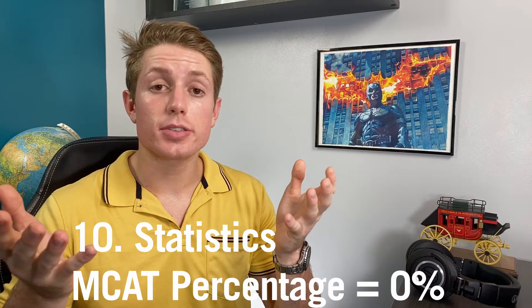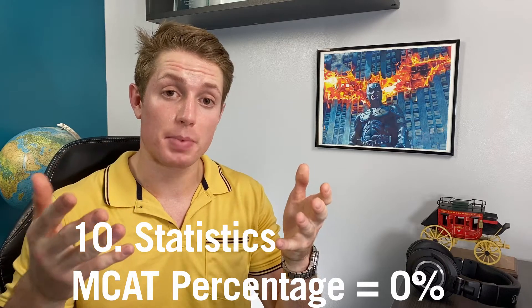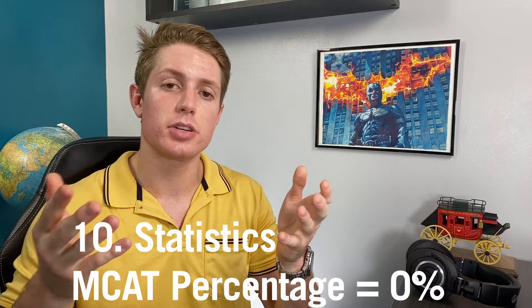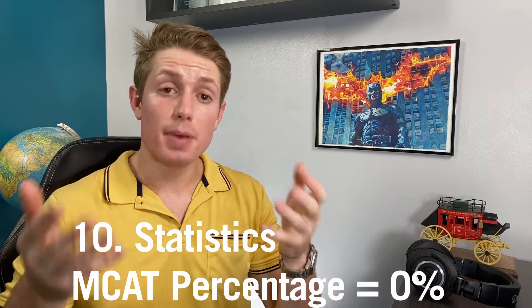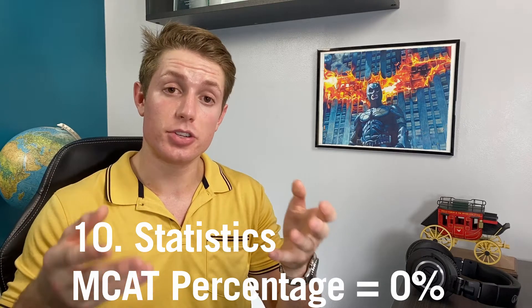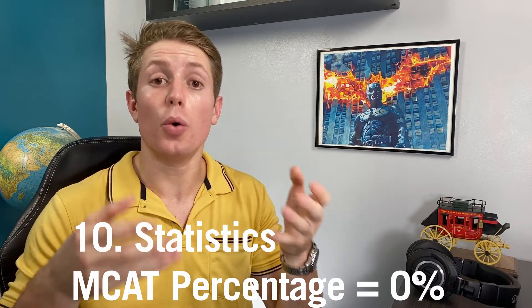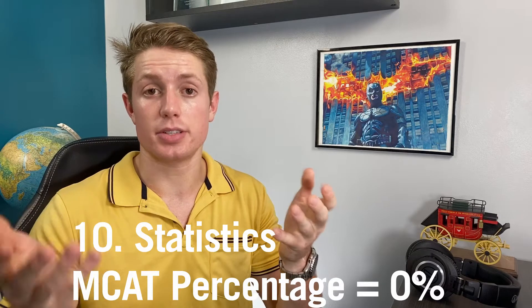Starting off, number 10 is an intro statistics class. No questions on the MCAT directly come from statistics, but it's still very useful for reading a lot of the science passages. More importantly, in medical school you're going to be expected to read medical literature intelligently, and a big part of that is understanding the statistical analysis going into the results of different studies.